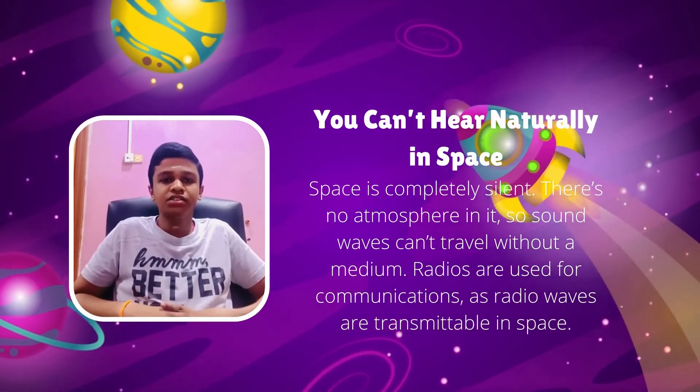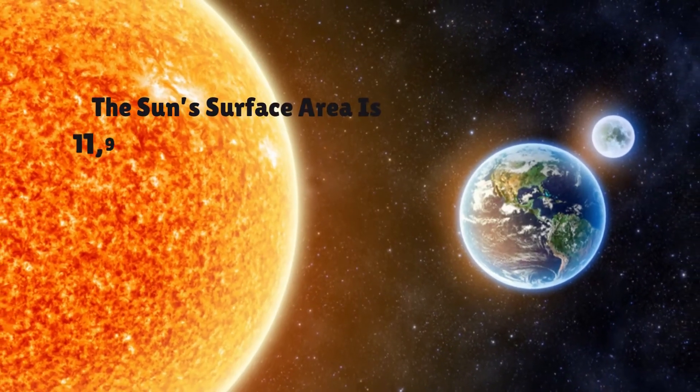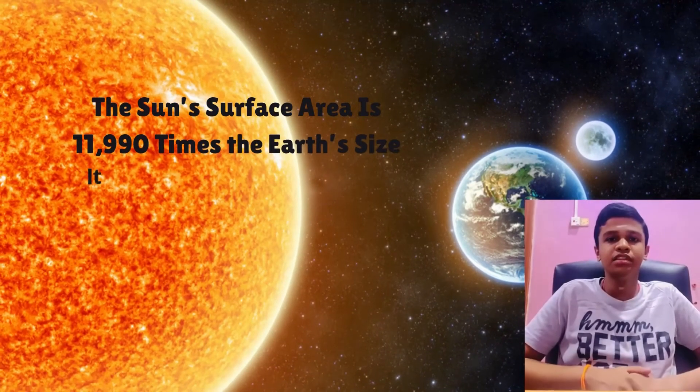Space is completely silent. There is no atmosphere in it, so sound waves can't travel without a medium. Radios are used for communications as radio waves are transmittable in space.